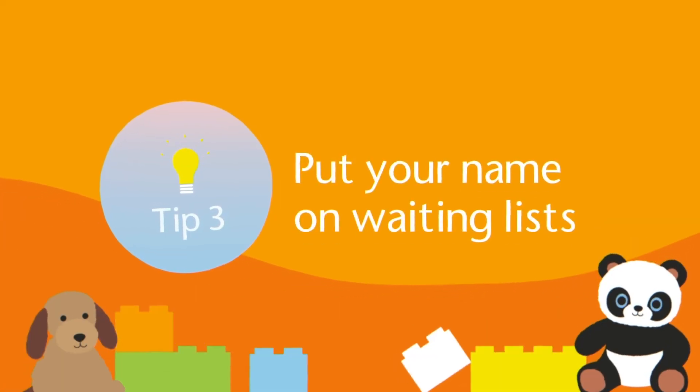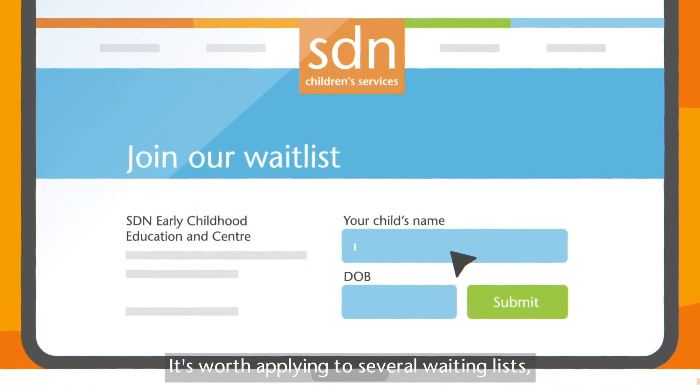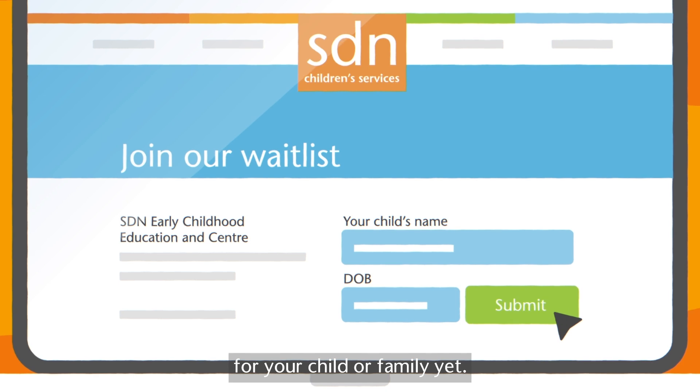Tip 3: Put your name on waiting lists. It's worth applying to several waiting lists, even if you don't know the best option for your child or family yet.